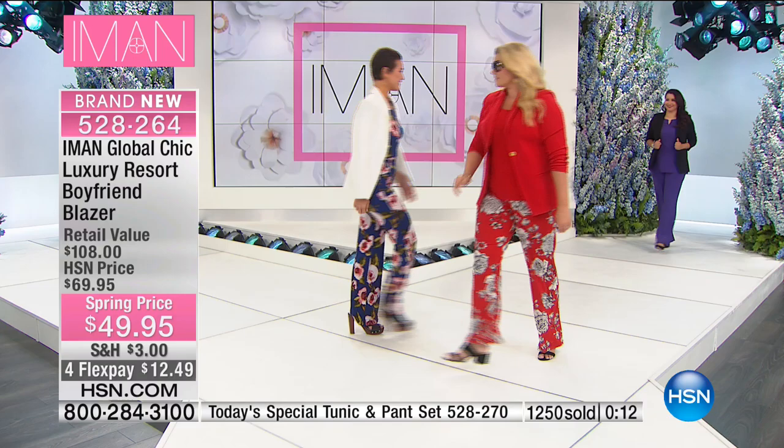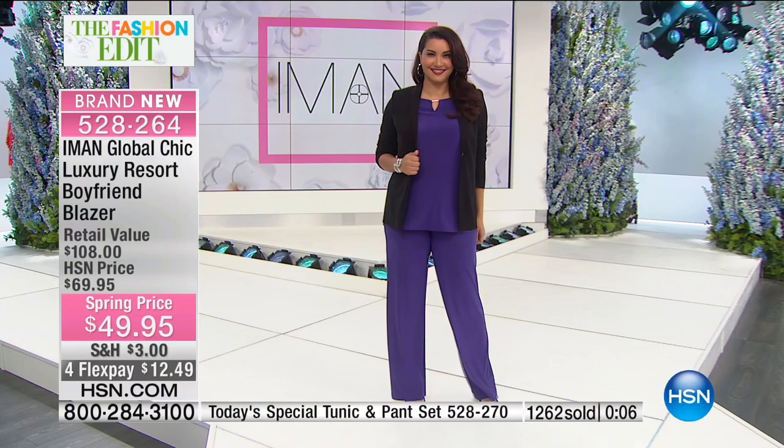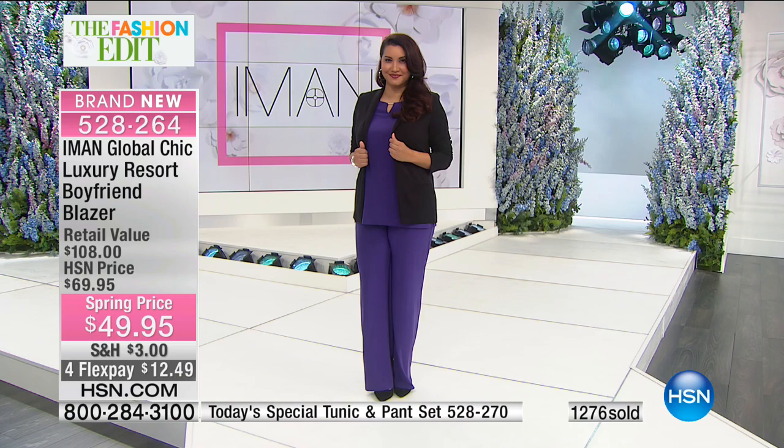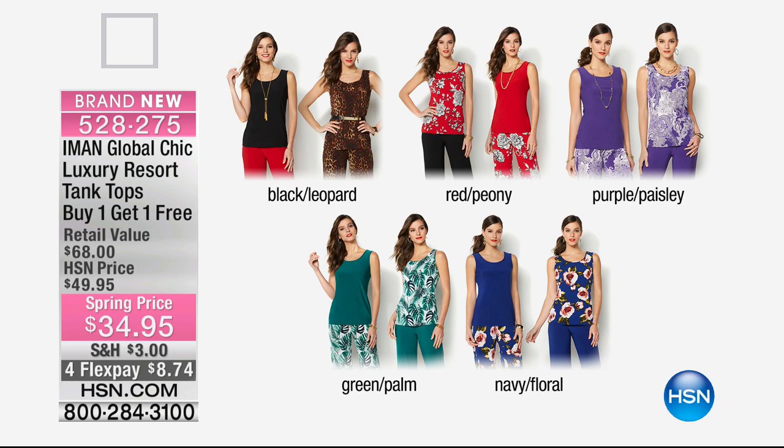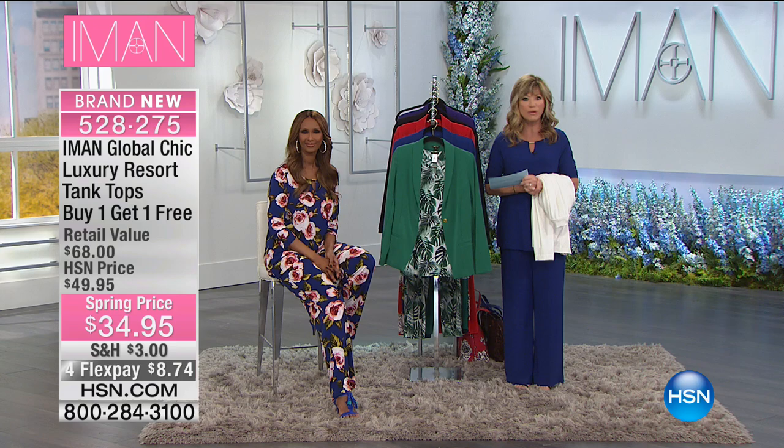Already 1,200 ordered with close to another 1,000 trying to order. Machine wash — you've got the attached shoulder pads, it's long-sleeved, prints are gorgeous. Done in a twill fabrication, absolutely stunning. Over 3,000 of you now saying yes to the tank top buy one get one free. Available in black leopard, red peony, purple paisley, green palm — the most limited — and navy floral. It's a $68 value, but today on four credit card payments for less than $9. More coming up as we continue with Iman and her global fashions here at HSN.